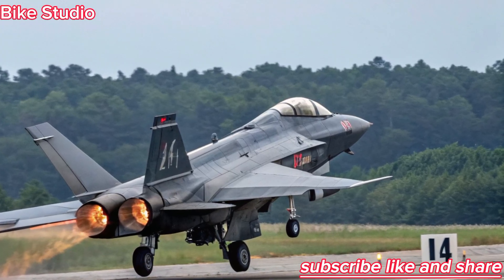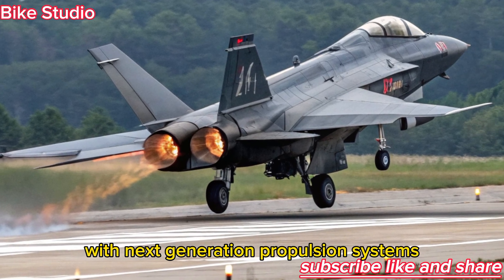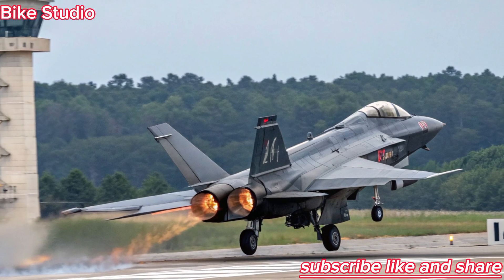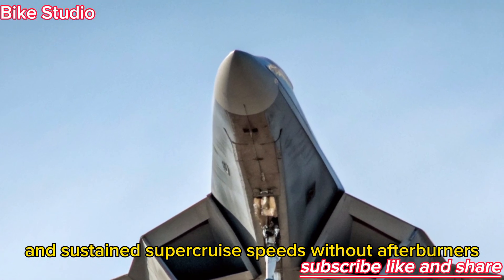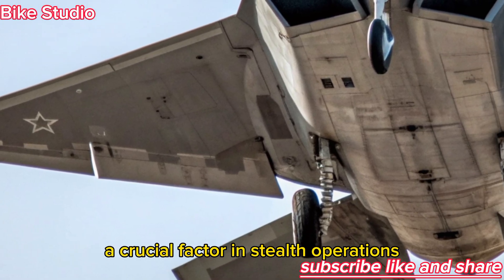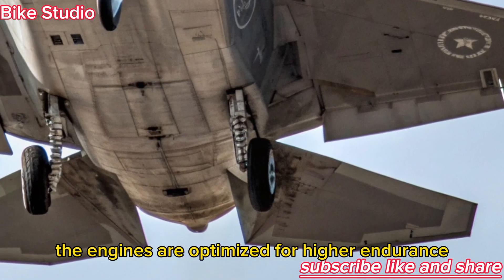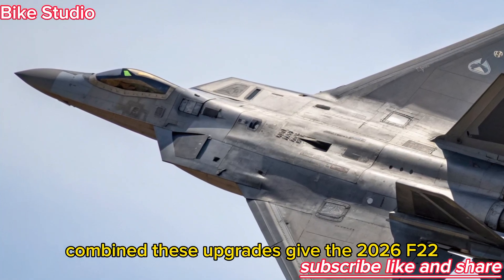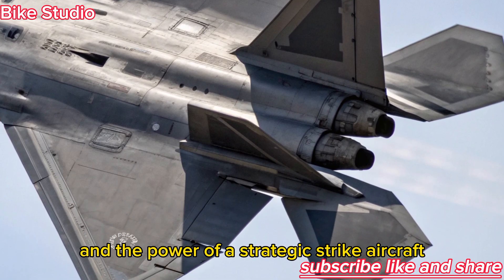Engine and Performance — Beyond Supercruise. The Raptor's legendary thrust vectoring engines have been upgraded with next-generation propulsion systems. These engines deliver even greater thrust-to-weight ratios while being more fuel-efficient. This means extended combat ranges, faster climb rates, and sustained supercruise speeds without afterburners. Noise reduction technologies make the fighter quieter, a crucial factor in stealth operations. In addition, the engines are optimized for higher endurance, allowing longer missions with less maintenance. Combined, these upgrades give the 2026 F-22 the agility of a lightweight jet and the power of a strategic strike aircraft.